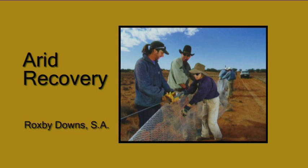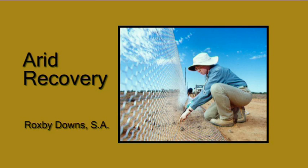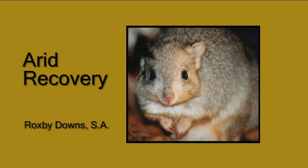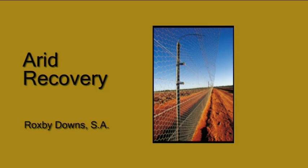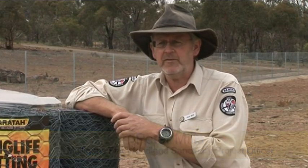Much has been learned about setup and management from similar existing sanctuary projects in Australia and New Zealand. Crucial information on the design of the predator-proof fence came from Arid Recovery at Roxby Downs in South Australia. Key design components include the floppy top and electrification of the fence, which stop animals like foxes and cats from climbing back into the sanctuary.